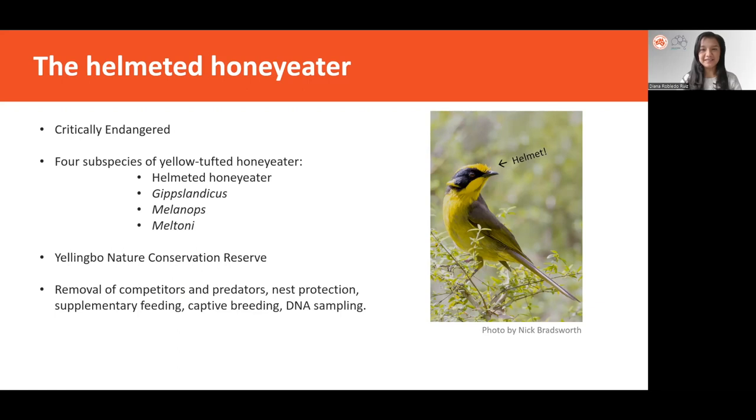The helmeted honeyeater, distinctive for its helmet of long erected crown feathers, is a bird endemic to Victoria, Australia. It is one of four subspecies of yellow-tufted honeyeater and has been classified as critically endangered.